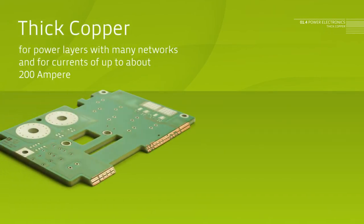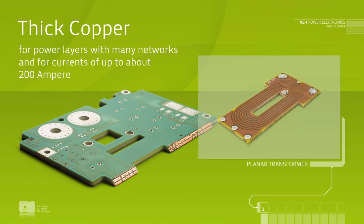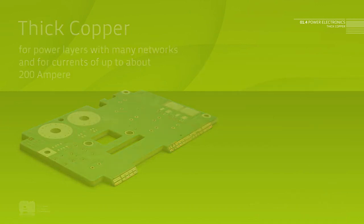Thick copper. Thick copper technology, the mother of all power electronics PCBs. Based on standard components, this technology is used today in high-volume production. Thickness in thick copper usually ranges from 70 to 400 micrometer. By applying up to four inner layers with 400 micrometers of copper each, thick copper technology facilitates an ampacity of several hundred ampere.